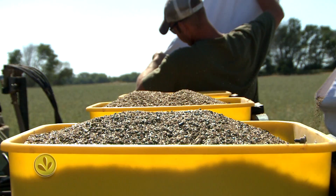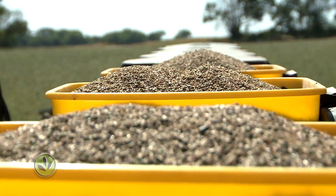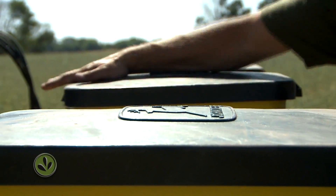He says cover crops have a long way to go before they're considered mainstream for Midwest farmers, but they have made an impressive comeback — an old farming method with new life.